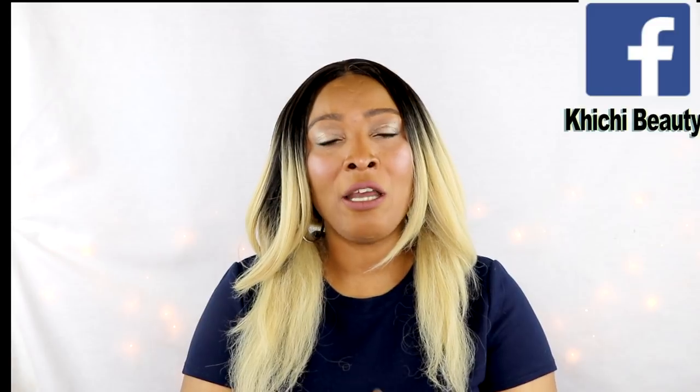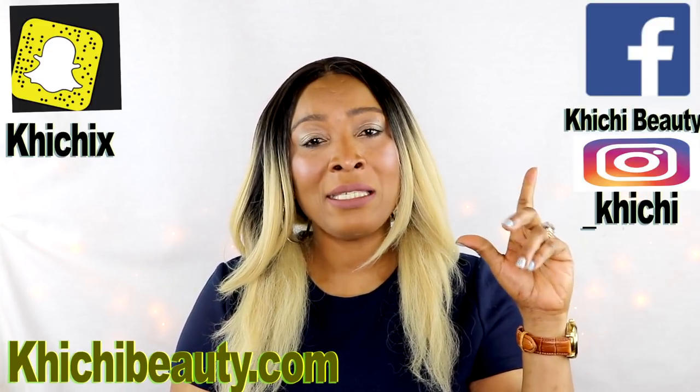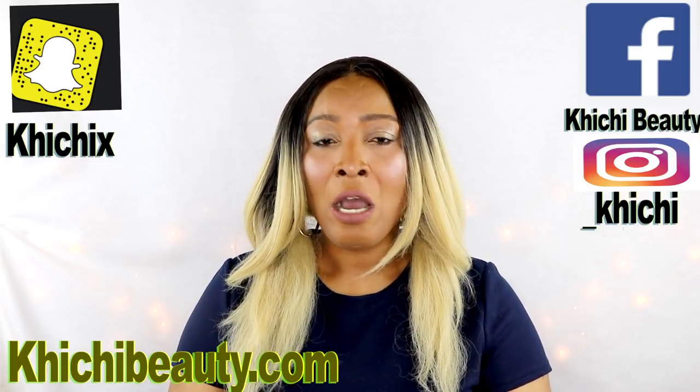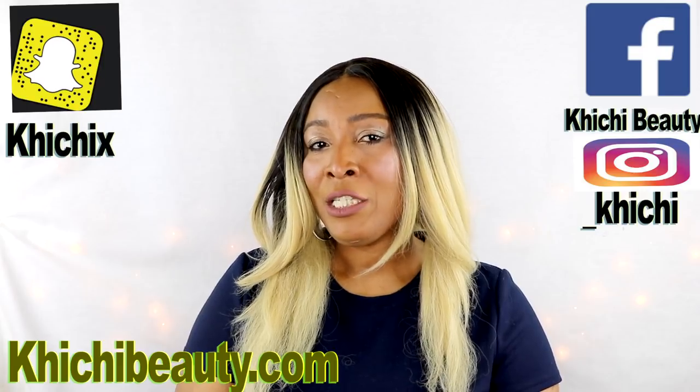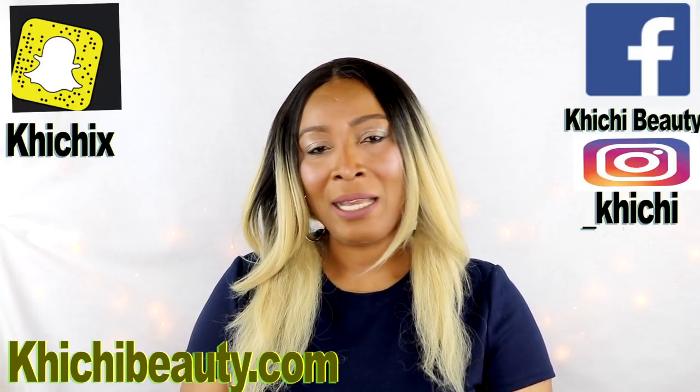Now today I have a wonderful treatment for you that you can use to get rid of these wrinkles in no time. But before we get into talking more about this treatment, I would like you guys to follow me on my other platforms such as my Facebook, my Instagram, and my Snapchat. The link is also listed below in the description box. I also have a website, chichibeauty.com — link is below, please visit my website and subscribe.